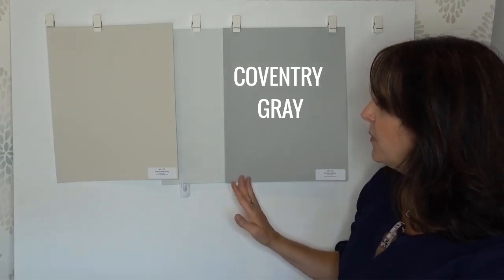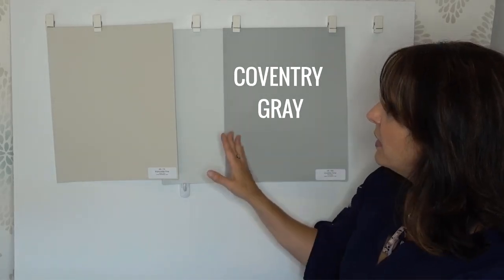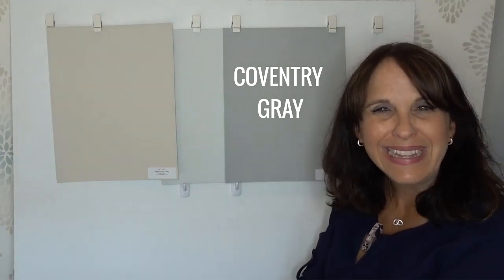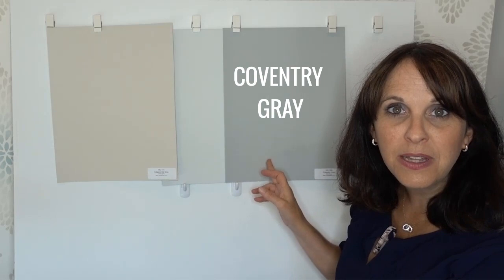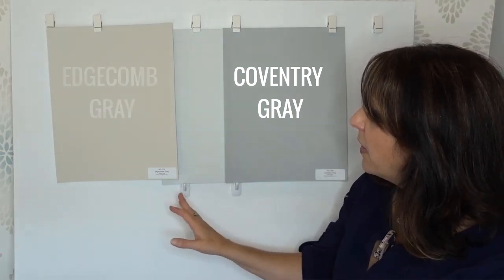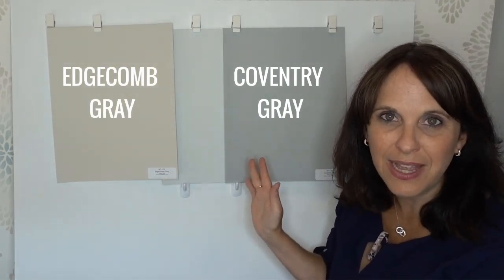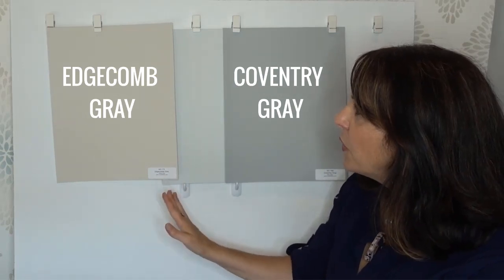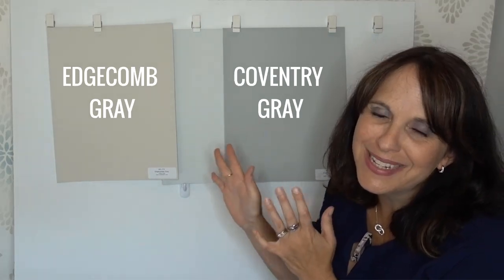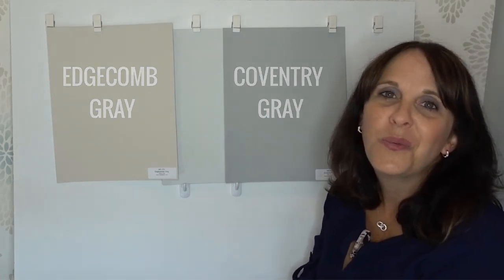Coventry Grey is really what I refer to as almost a true gray — it does have a blue undertone. So if you're thinking Wickham Grey may feel a little bit too gray, you pull out something like Coventry Grey and you realize it's really not that gray at all compared to that. Then here we've got Edgecombe Grey. All of these colors are called gray, but look at how vastly different they are. Edgecombe Grey is a green-gray, leaning a little more towards beige — but put it next to a beige and you'd see it's actually more of a gray.